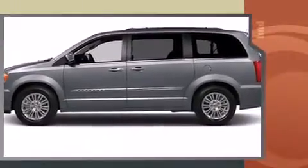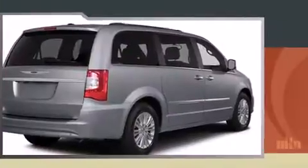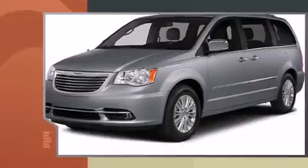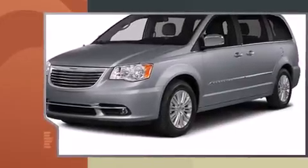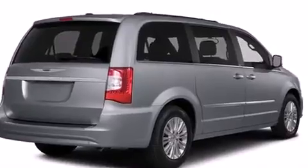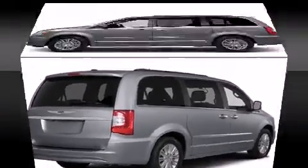A wealth of standard features mean that you no longer have to sacrifice. Like leather upholstery, front and rear reading lights, voice-activated navigation, an automatic dimming rear-view mirror, removable floor console, a roof rack, and cruise control.